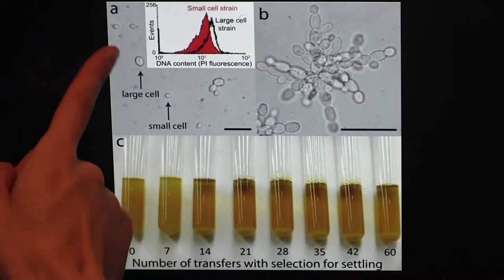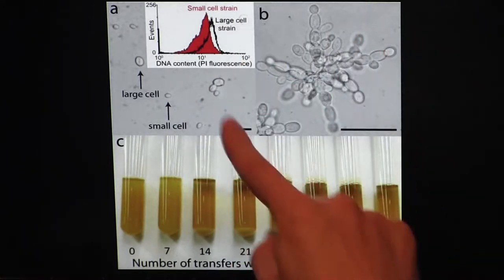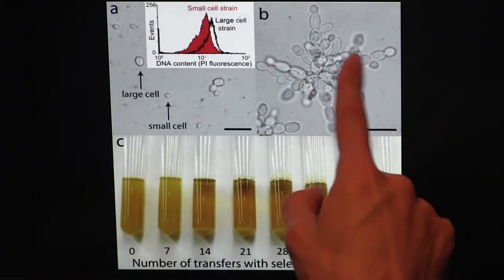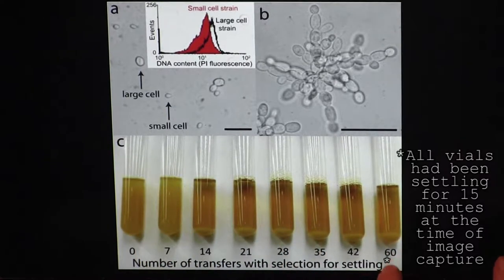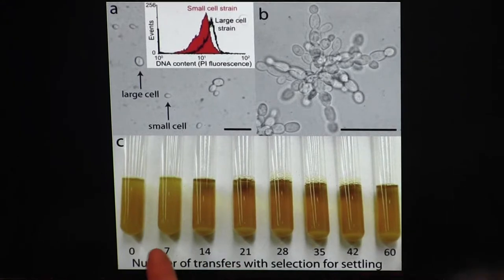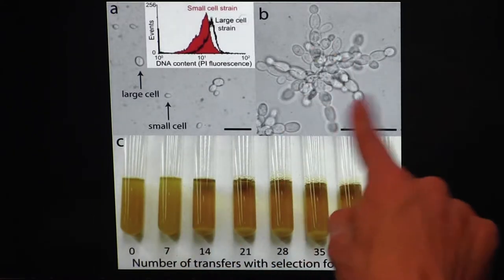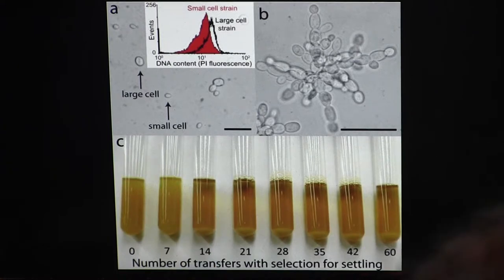This image shows that large-celled yeast do evolve in this experimental setup — you can see how much bigger this one is compared to a small cell. But a much more common solution to the settling selection problem was this multicellular snowflake yeast pattern. Down here, there are all these vials, and each vial contains a population of yeast that has been selected for settling a different number of times. The population in this vial has been selected 60 times, whereas this vial has not been selected at all. Look how big a difference there is between 7 generations and 14 — there's a ton of yeast at the bottom here. This indicates that the multicellular snowflake pattern evolved somewhere between generations 7 and 14 in this version of the experiment.